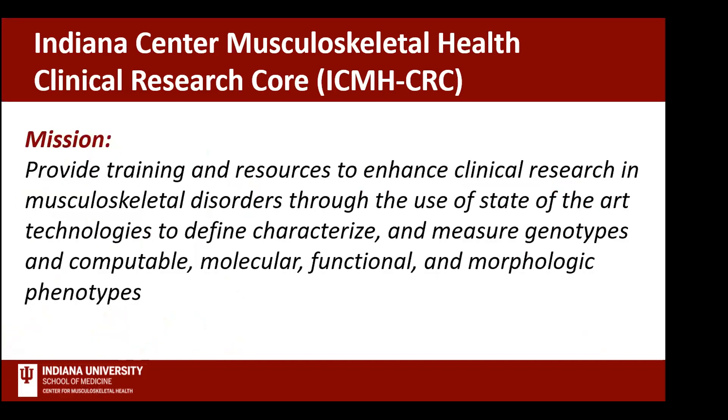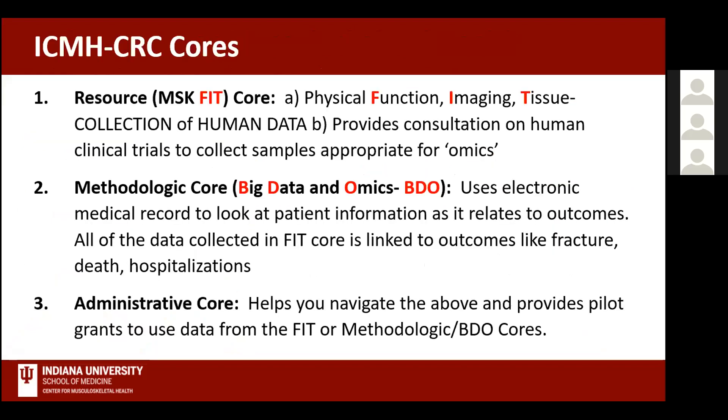The mission of our core, our entire P30, is to provide the training and resources to enhance clinical research in musculoskeletal disorders through the use of state-of-the-art technologies to define, characterize, and measure genotypes and computable molecular functional and morphologic phenotypes. As with all cores, there are three: our resource core, which we call the MSK FIT Core—FIT standing for Function, Imaging, and Tissue—which is a collection of human data; the methodologic core, called BDO or Big Data and Omics, which uses electronic health records to examine patient outcomes; and the administrative core.